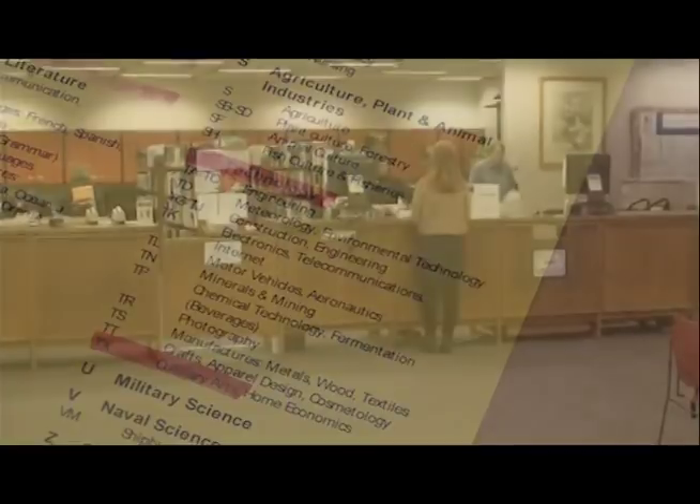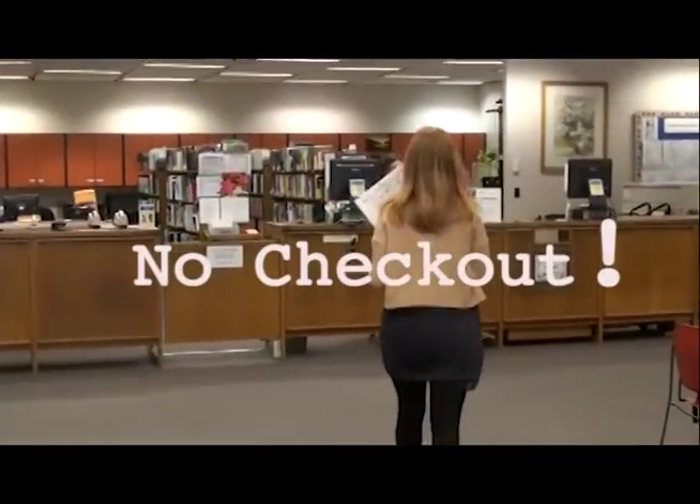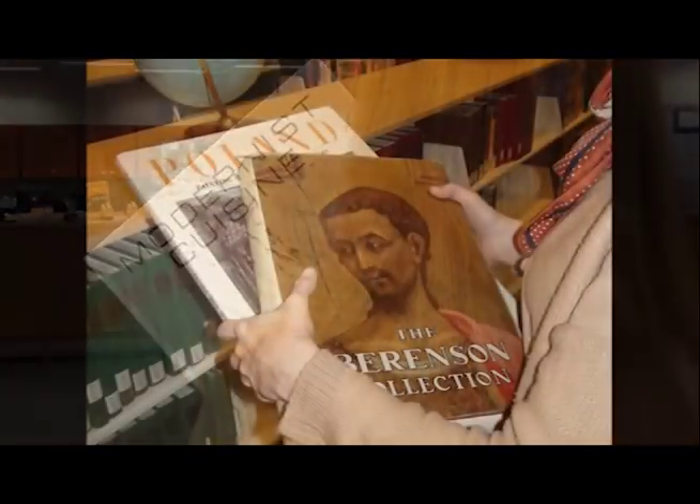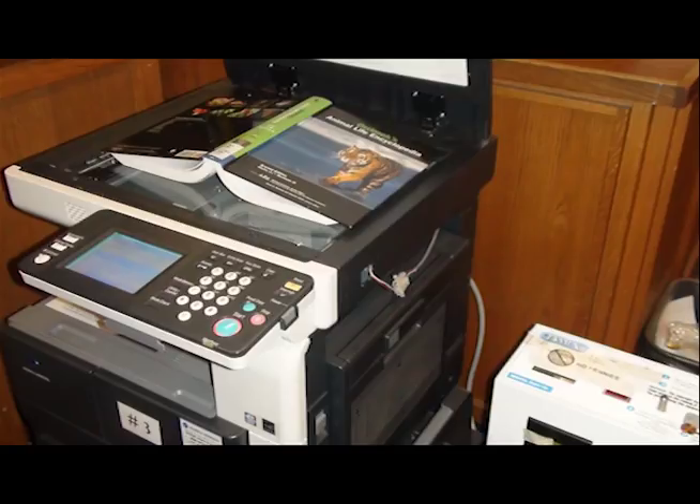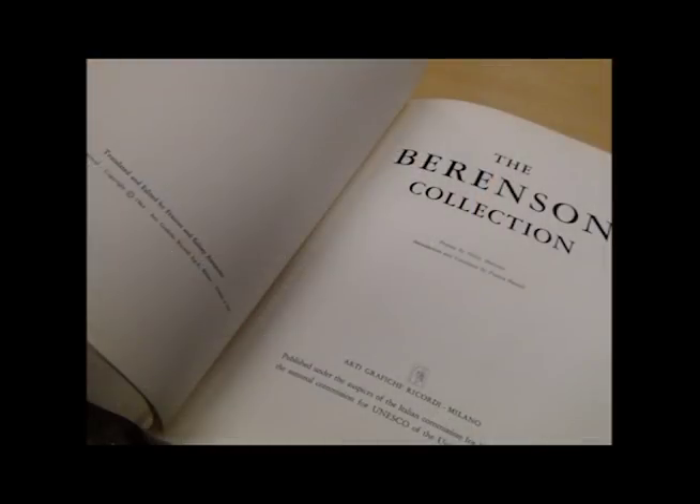Books in our reference collection cannot be checked out. Besides, they're often big and heavy. You usually only need a small amount from them, so take notes or make copies. Don't forget to make a copy of the title page so you can include the source in your references later.